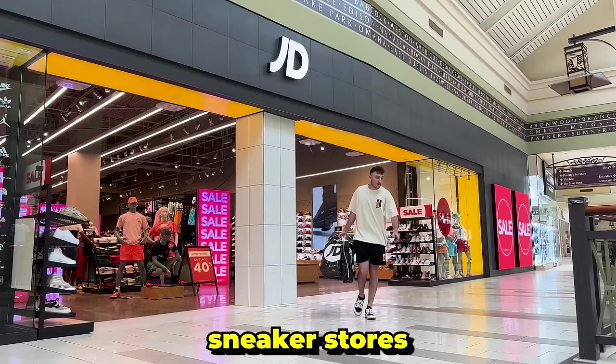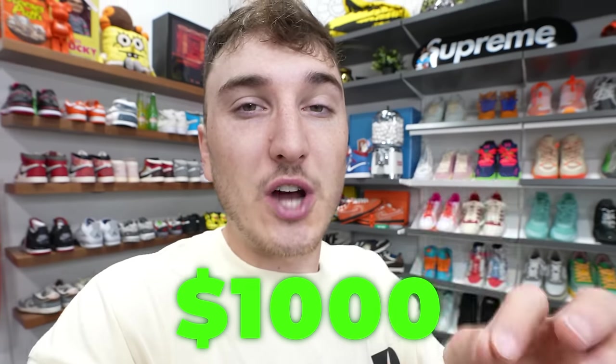Today we're gonna be putting two of the biggest retail sneaker stores up to battle for a thousand dollar mystery box. We have no idea what's inside, so let's head to the mall. This should be fun.